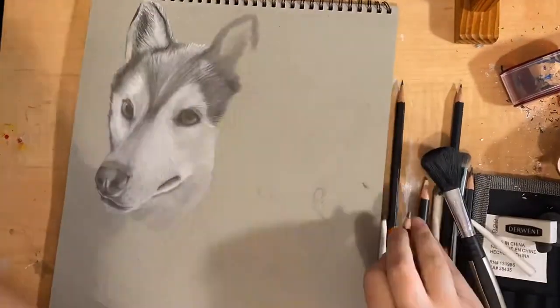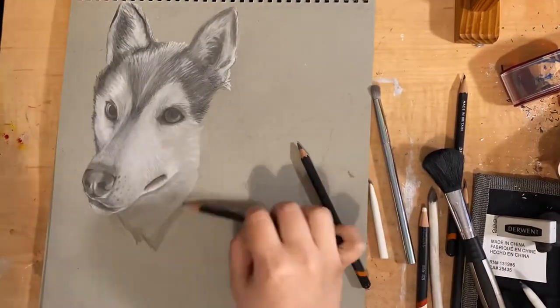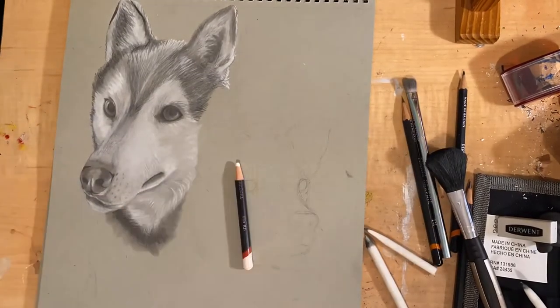Just like all of my graphite work, I do tend to work from left to right just because I'm right-handed and I am trying really hard not to smudge anything as I go.